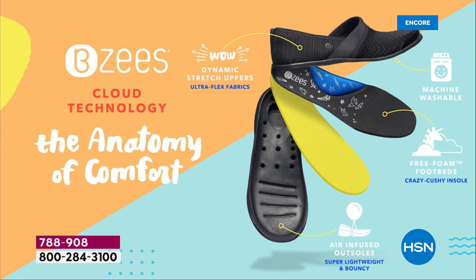BZ's anatomy of comfort is what makes them a top-five comfort brand shoe nationwide. Starting with the outer part: air-infused with microscopic air bubbles built in, that's why they're so featherweight. You won't feel like you're wearing a shoe. Second, the dynamic stretch on the upper fabric is fabulous — it's going to feel like you're wearing a sock.